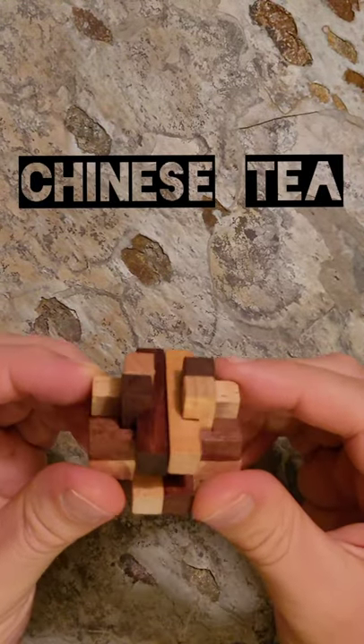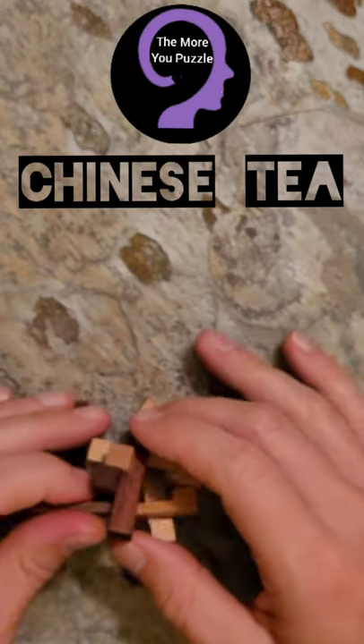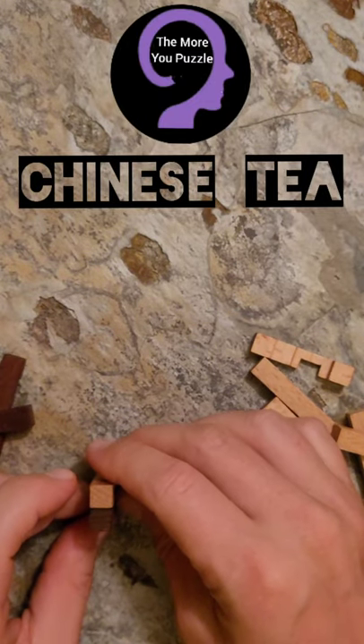What you are looking at here is a puzzle called Chinese Tea by TrueGenius. The object of this puzzle is to take it apart and put it back together. Watch me solve it incredibly fast while I tell you interesting facts about tea you didn't know — you needed to know.